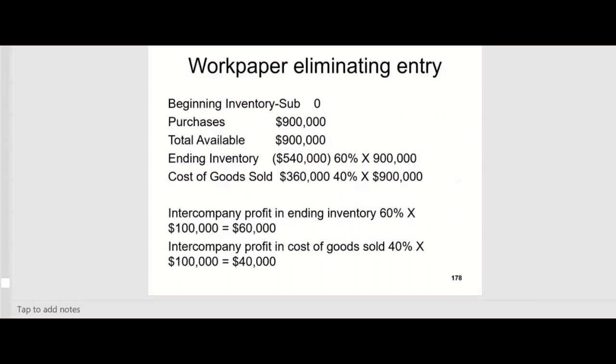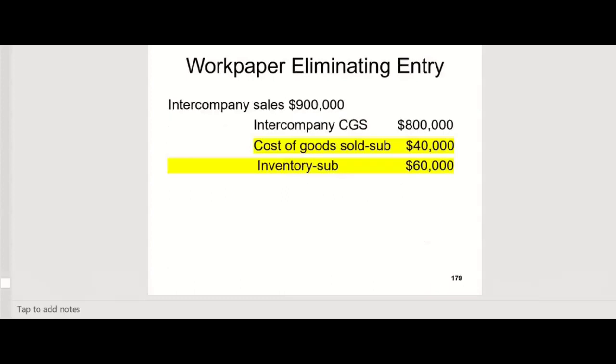The ending inventory percentage is 60% — $540,000 over $900,000. The cost of goods sold elimination is 40% — $360,000 over $900,000. That same $100,000 we're just going to take from two different places: reduce inventory by $60,000 and cost of goods sold by $40,000. And the entry will look like this: debit intercompany sales $900,000, credit intercompany cost of goods sold $800,000 — those two don't change. Then credit cost of goods sold (sub) $40,000, and credit the sub's inventory $60,000.